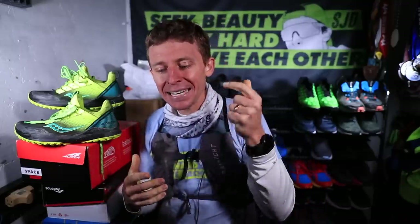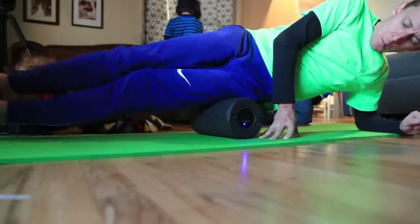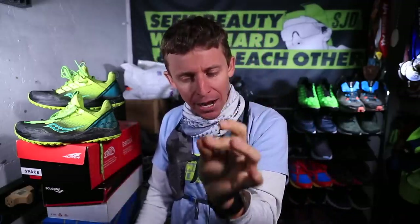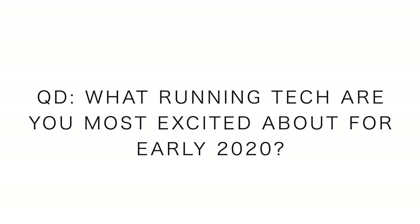I explain the merch situation in yesterday's second video. I am not a tech guy — my real passion is recovery gear and tools: foam rollers, stretching bands, all those recovery tools. Tech is not my thing. Question of the day: what running tech are you most excited about? Maybe something you have in mind to buy for yourself or someone else during Christmas, or for early 2020 — is there a piece of running tech gear you're excited about? That is the question of the day.